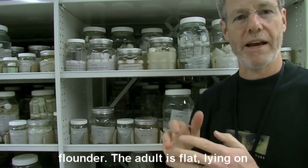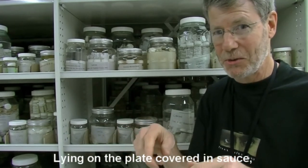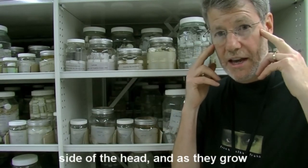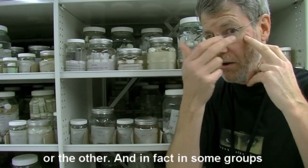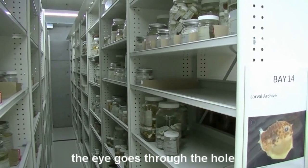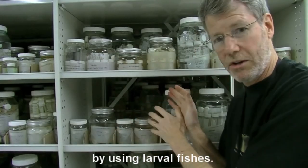Let's just take a flounder. The adult is flat, lying on the ground — we're all familiar with that, lying on the plate covered in sauce, eyes looking up at you. The little baby ones actually swim like a normal fish with eyes on either side of their head. And as they grow, the eyes migrate either one way or the other. In some groups the snout actually grows forward, leaves a hole in the head, the eye goes through the hole, then the hole closes. That's the kind of thing we can find out about by using larval fishes.